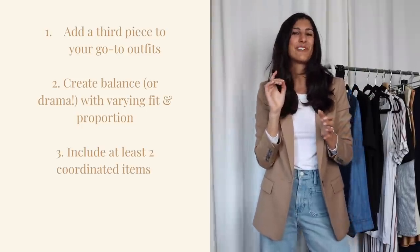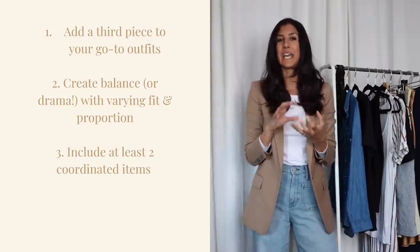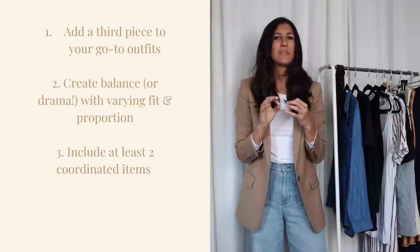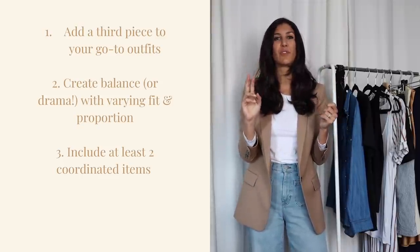My last tip for a solid outfit formula is to think of coordinating colors or textures, or both. This just means paying attention to coordinating at least two items from your outfit.